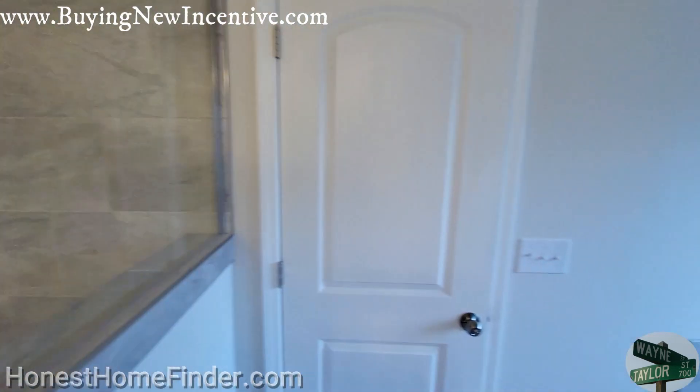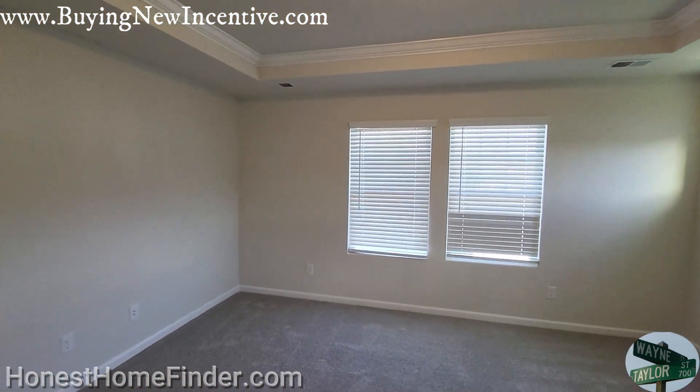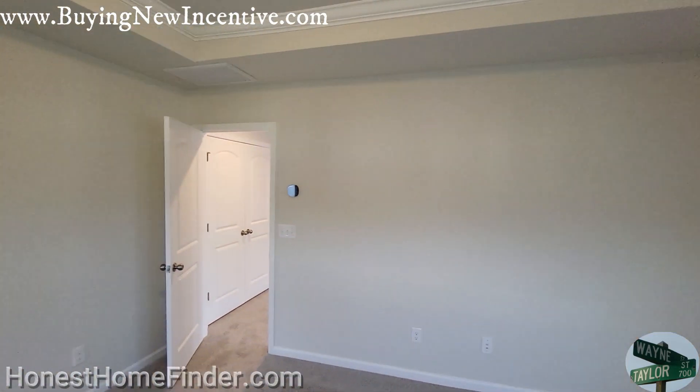Okay, that'll do it folks. Clifton, Porter's Row, Mattamy Homes in Charlotte, North Carolina — call it the southwest Charlotte. Thanks, guys.